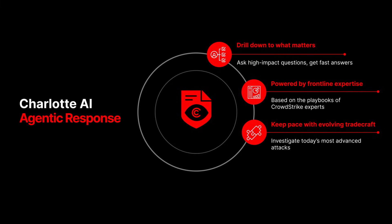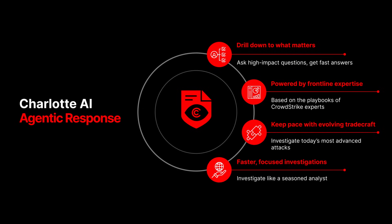With agentic response, your team moves faster, makes sharper decisions, and levels up every analyst to think like a seasoned pro.